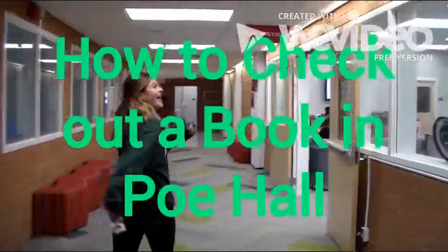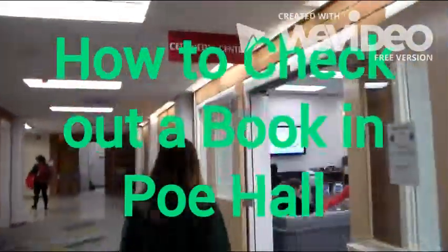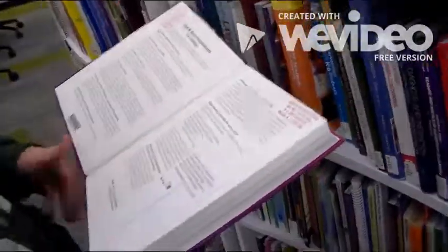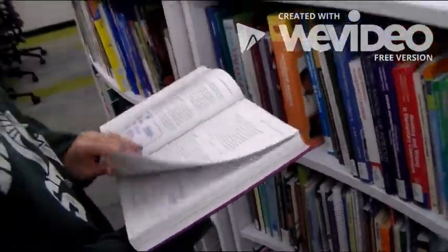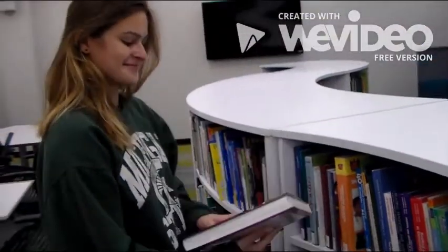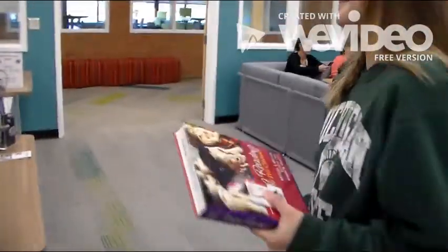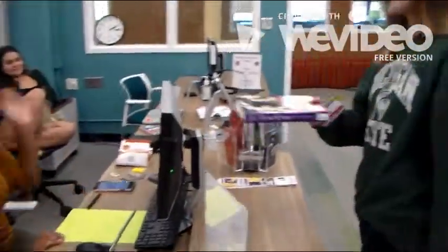This video is about how to check out a book in Pohol. The first step is simply finding a book you like. After you select a book, pull out your library card and ask to check it out.